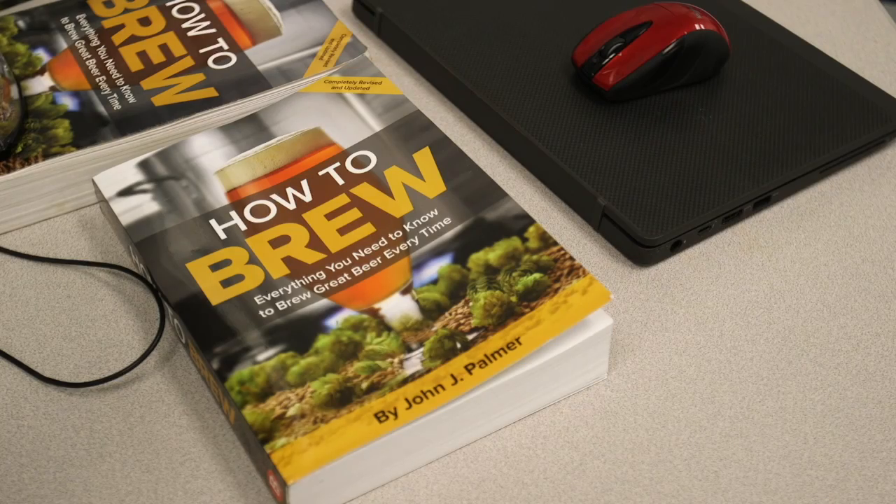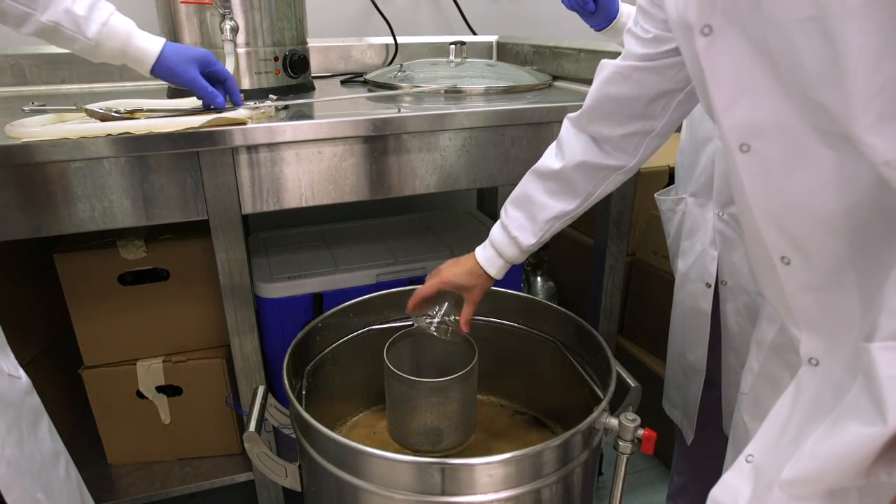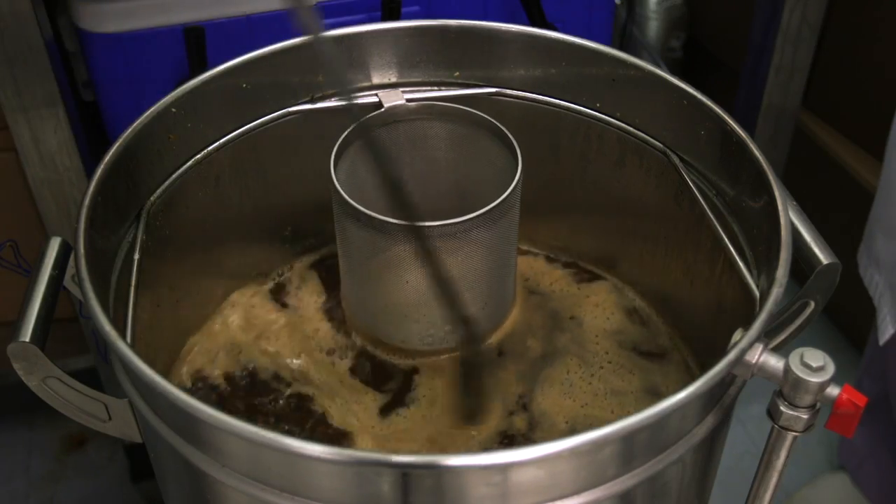This course is called Introduction to Zymurgy. Zymurgy is sort of the art of beer brewing, and the course is designed for seniors in the Department of Energy, Environmental and Chemical Engineering.